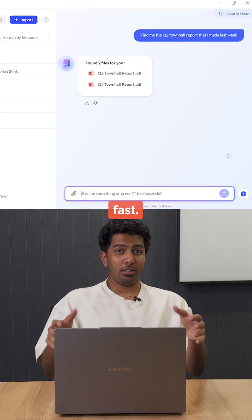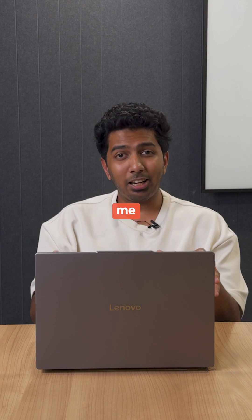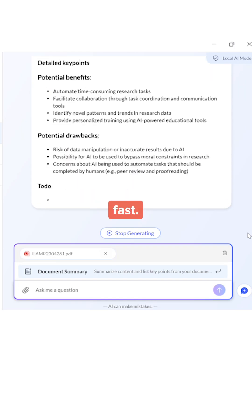Wow, that was pretty fast. This Lenovo IdeaPad Slim 5 powered by AMD Ryzen AI 300 series processor is actually pretty awesome. It would have actually taken me a couple of minutes to locate the exact file, but the Lenovo AI now did it very fast. Pretty impressive.